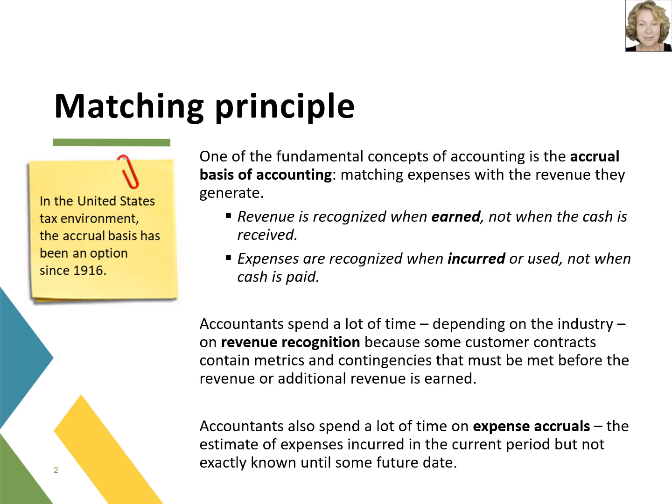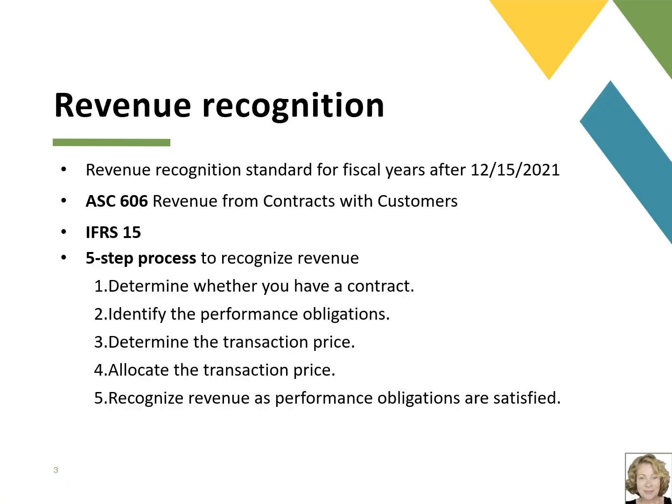Accountants spend a lot of time on these two topics. In the area of revenue recognition, companies constantly examine what portion of revenue can be recognized. The Financial Accounting Standards Board, FASB, introduced the new revenue recognition standard known as Revenue from Contracts with Customers for fiscal years beginning after December 15, 2021. This standard, also known as ASC 606 in the United States and its international counterpart IFRS 15, provides a comprehensive framework for revenue recognition, including multi-element arrangements and revenue recognition in the cloud.